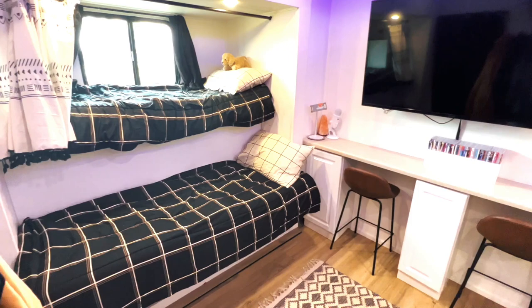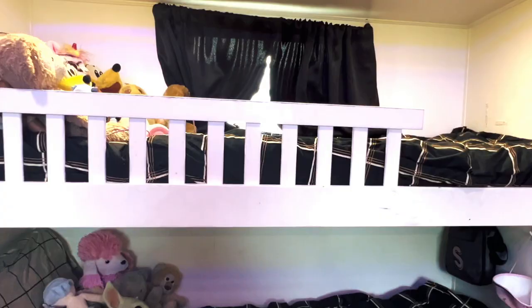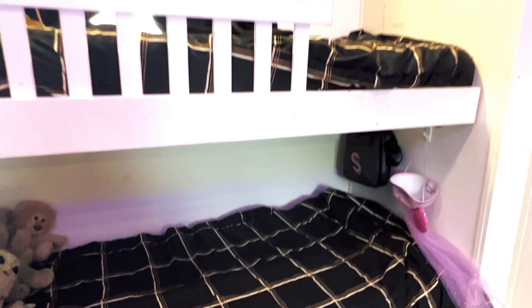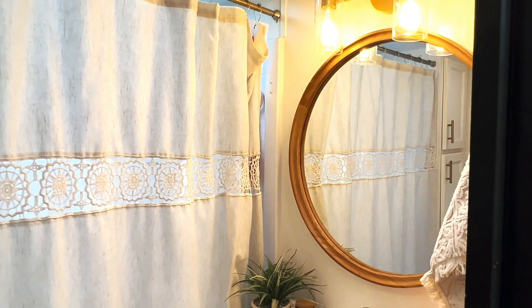This section here is an extra bathroom which is used for storage right now. This is where the kids hang their jackets, and they have this cute little table I just bought off Amazon. Same situation on the girls' side — this is where the kids put all their clothes. Each kid gets a drawer, that's all they need. We definitely do minimal living.